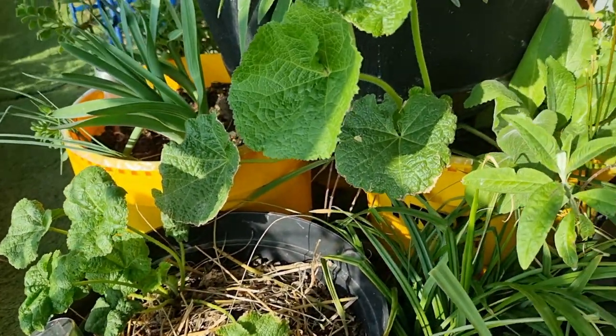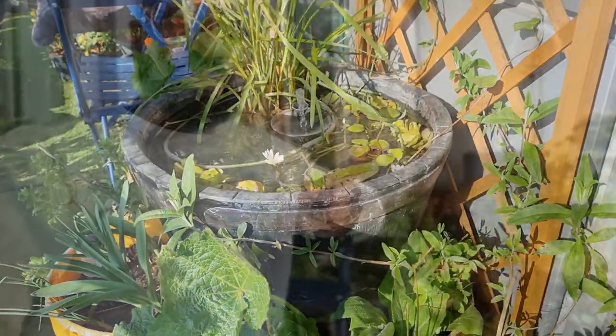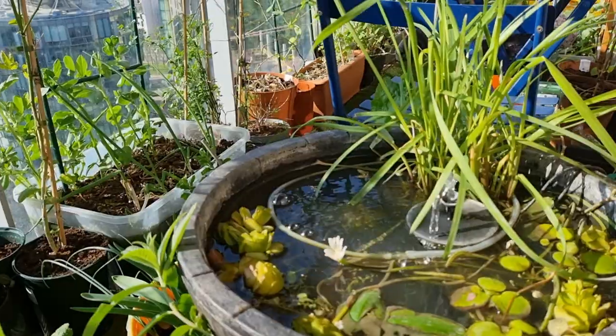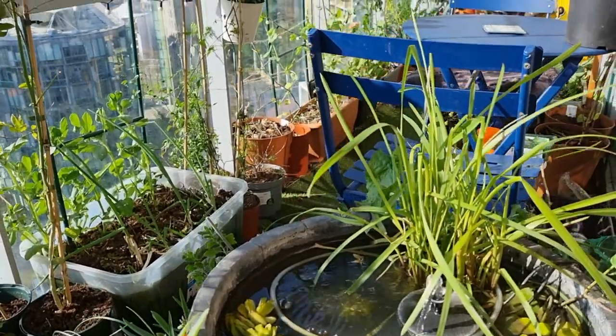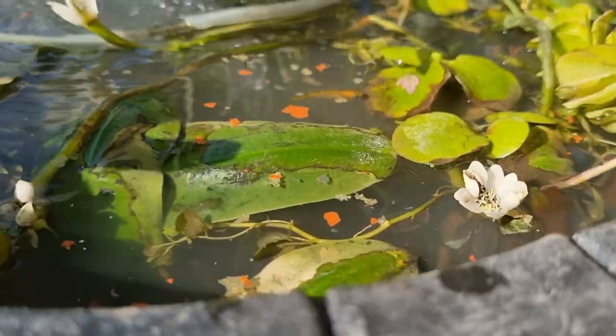Around the pond I'm growing some allium — I planted those bulbs in January and they are now shooting up. I've also got some hollyhocks. These hollyhocks are around about two years old — I sowed them in 2020. Hollyhocks are biannual, so in their first year they won't flower; they'll flower in their second year. I'm hoping they'll flower this year. I've also got some foxgloves which should be doing the same thing.